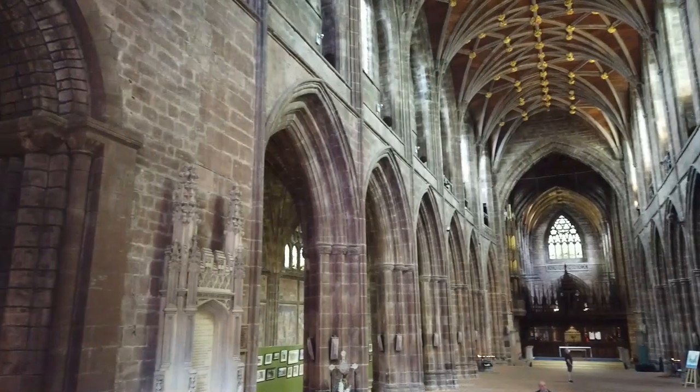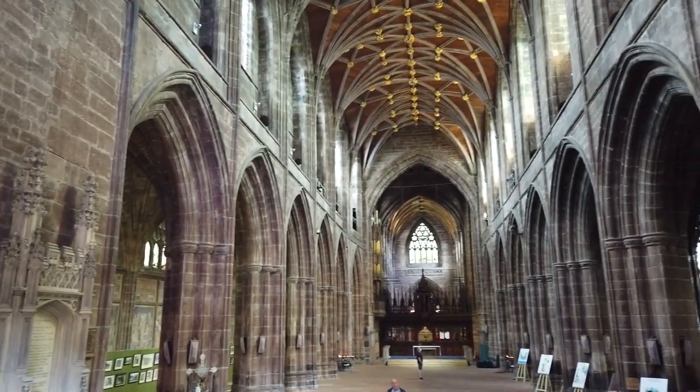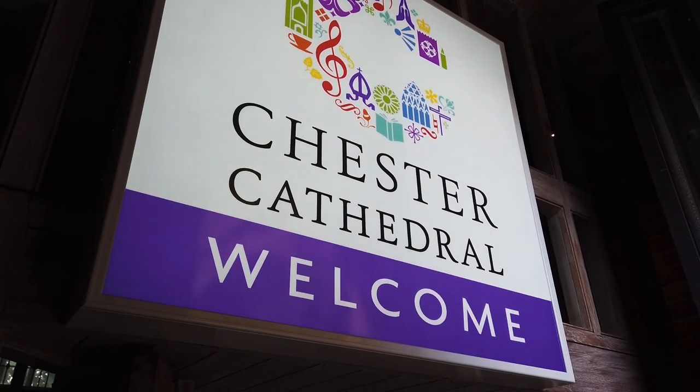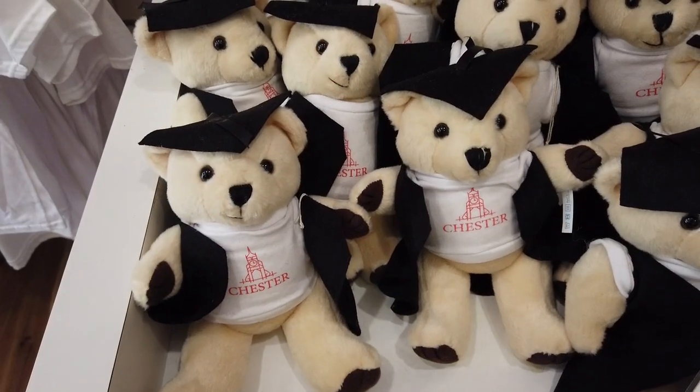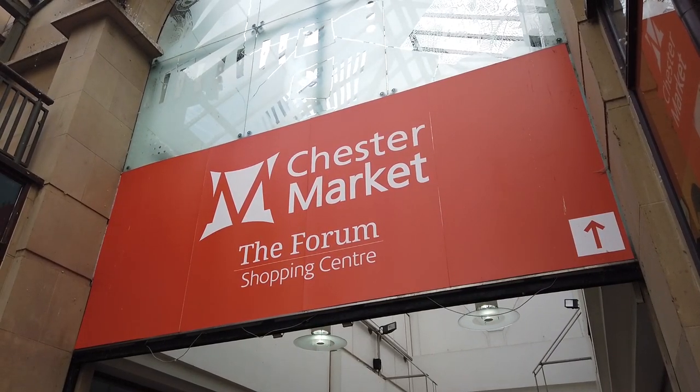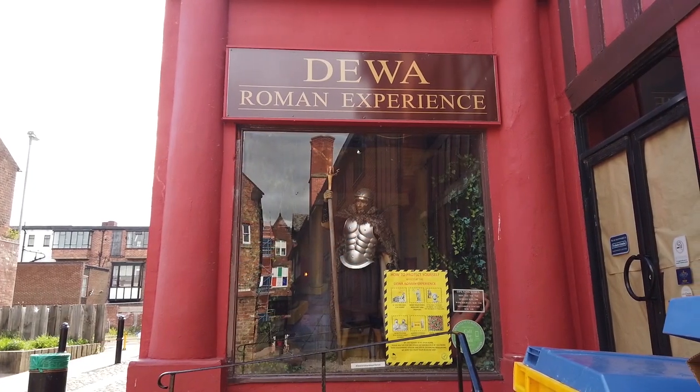Or slow the pace down and explore the city aboard an open top bus. You'll find stores galore offering the hottest fashions in Chester, all set against the background of unique treasures of antiquity and a vibrant cafe culture where outdoor dining and people watching go hand in hand.